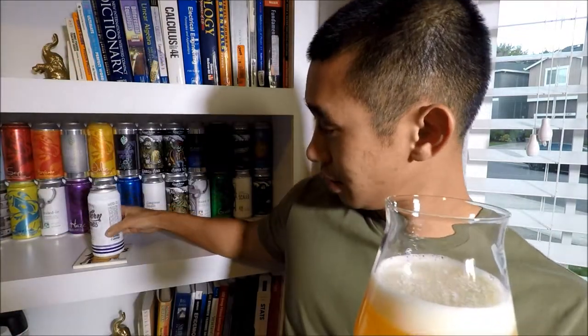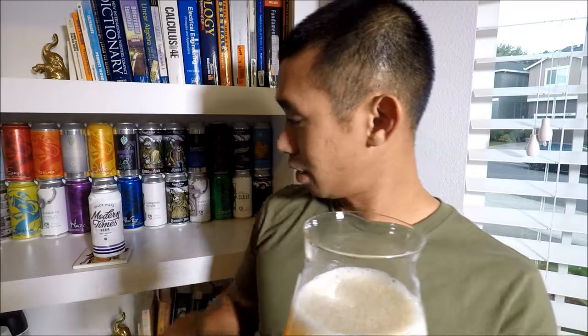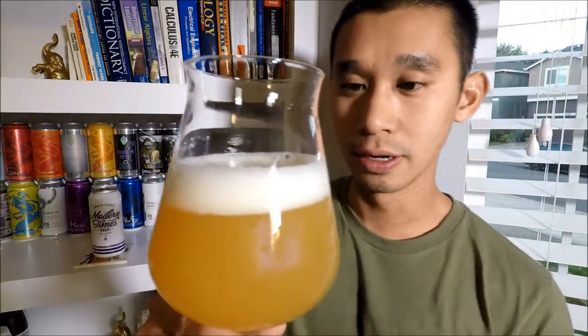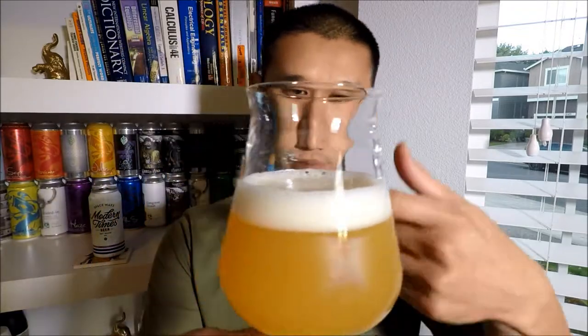Hopefully this is still good. I assume it's good — a month and a half, I don't think it's gonna fall off, or at least nothing detrimental to the beer.